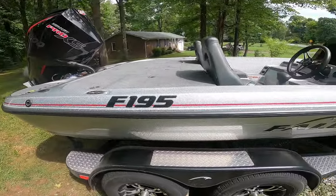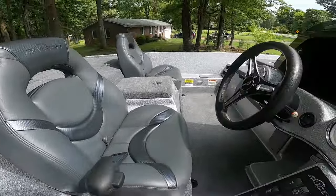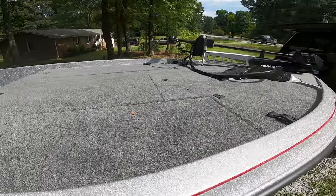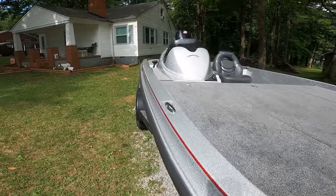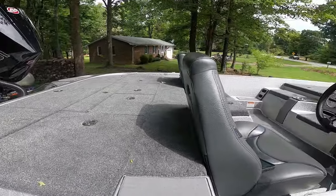Good morning guys, Bass in here. I started a YouTube channel and figured the best way to start would be introducing my new boat. I picked it up yesterday — a 2021 Falcon 195. We're gonna run through this boat and show you guys what's different. I had a 2018 and traded it in for this one. This is a pretty smooth boat right here.